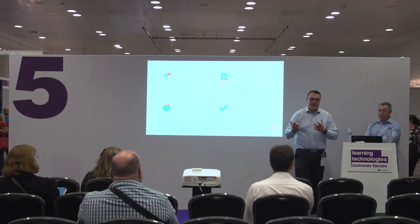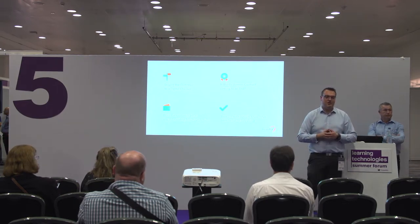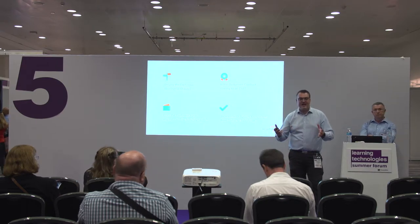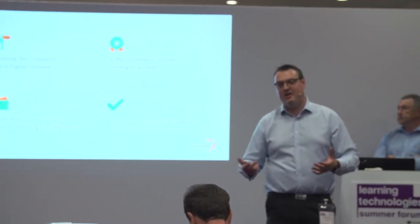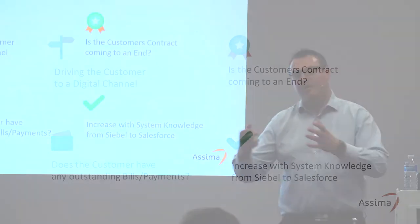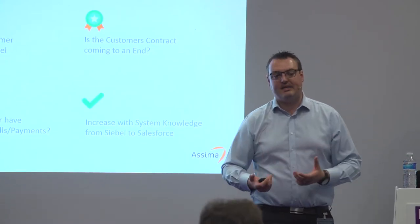The last piece — I talked about it briefly — is this customer moving from Siebel to Salesforce. The agents and advisors understand what the processes are, but they're going to be presented with a completely different set of screens. We're able to understand what's going on in the application and help them at the point of need by presenting training information, guides, and user information in terms of what to do next if they're stuck on a particular process.